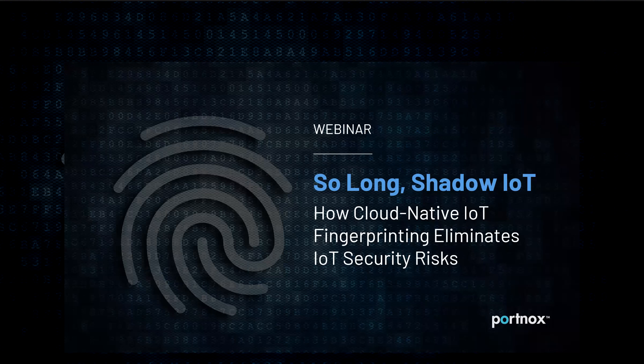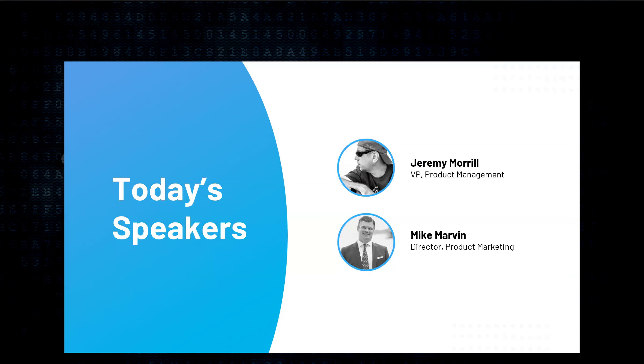Hi, everyone. Welcome to today's webinar hosted by Portnox. In this session, we'll be taking a deep dive into how cloud-native IoT fingerprinting can deliver device profiling with greater precision, helping to fill some of the visibility and security gaps related to IoT devices. My name is Mike Marvin, director of product marketing here at Portnox. I'm joined by Jeremy Morrow, our vice president of product management. Please feel free to post questions in the question tab within your Zoom screen — we'll address them throughout and do a dedicated Q&A at the end. Today's session will be recorded.